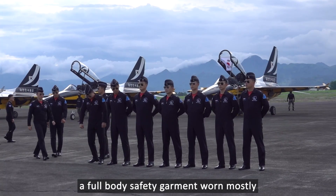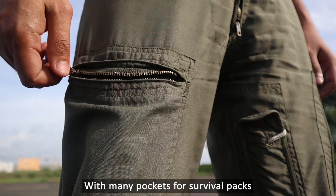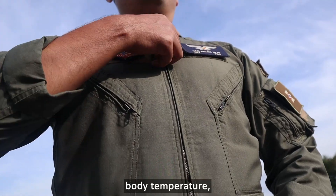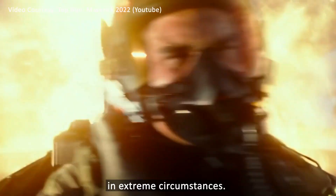The flight suit, or jump suit, is a full body safety garment worn mostly by military pilots and crew. With many pockets for survival packs and all essential gadgets, it is made of material designed to regulate body temperature and is fire retardant, providing good protection in extreme circumstances.